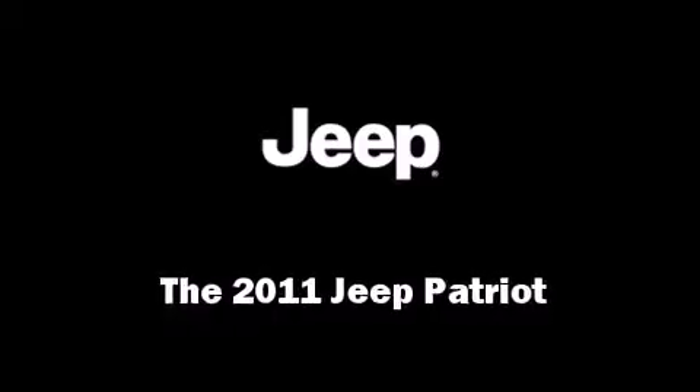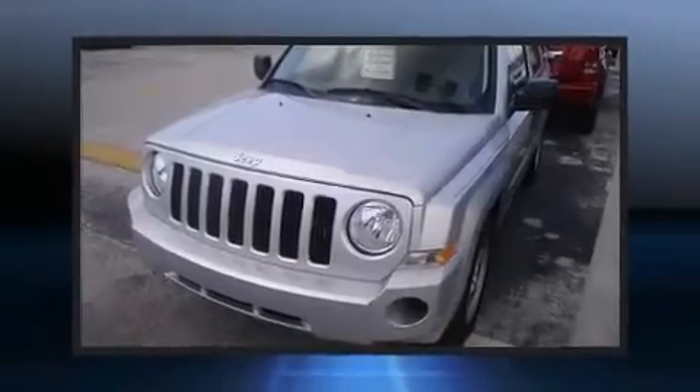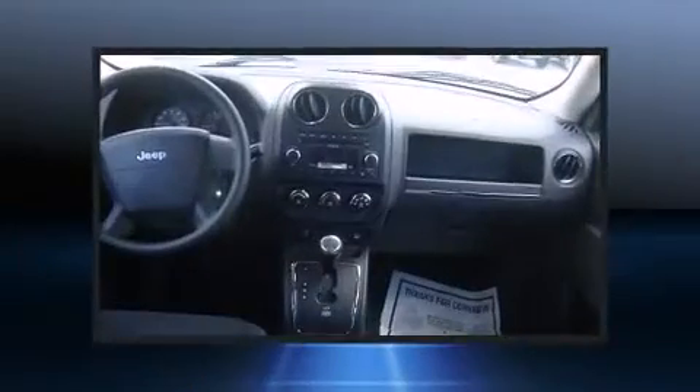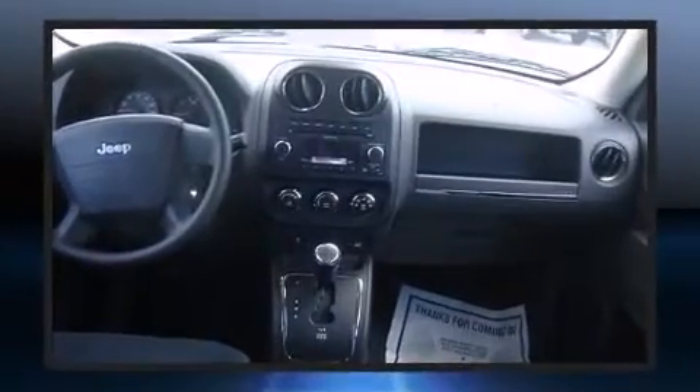Come test drive this 2011 Jeep Patriot. Jeep prioritized practicality, efficiency, and style by including variably intermittent wipers, an outside temperature display, front fog lights, and more.